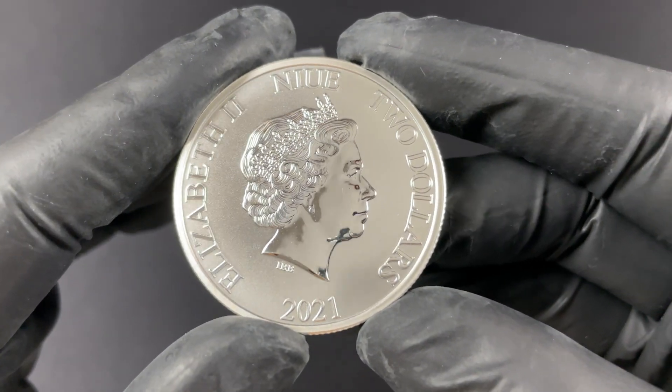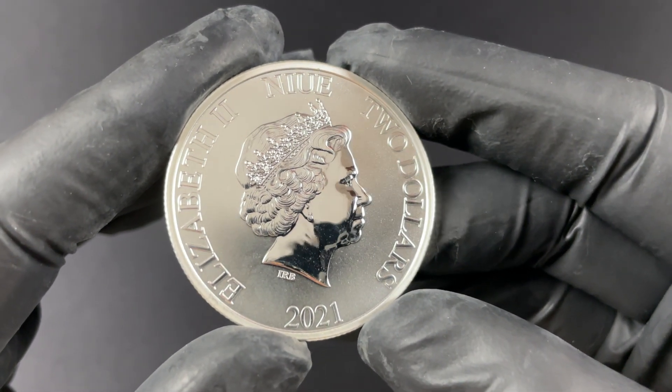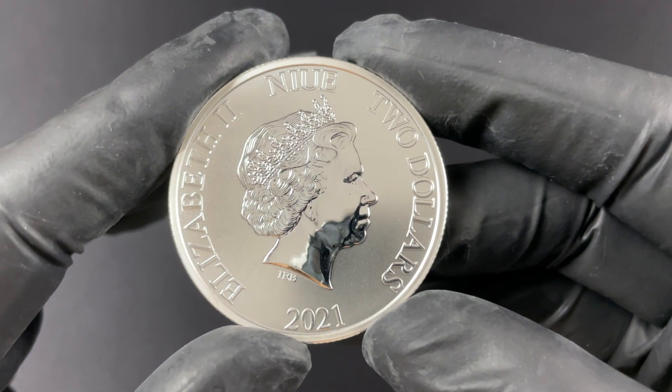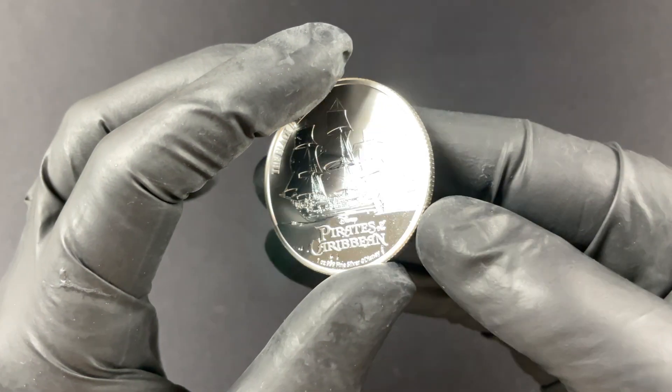It is produced for the country of Niue, two dollars, 2021, and of course you have Queen Elizabeth II on there. Now I did mention that this is a bullion product.